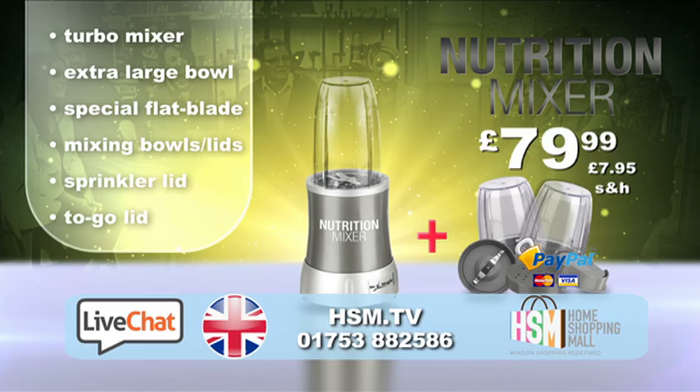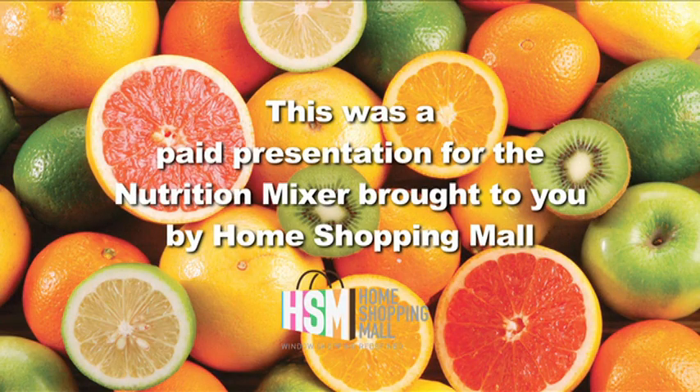This was a paid presentation for the Nutrition Mixer, brought to you by Home Shopping Mall.